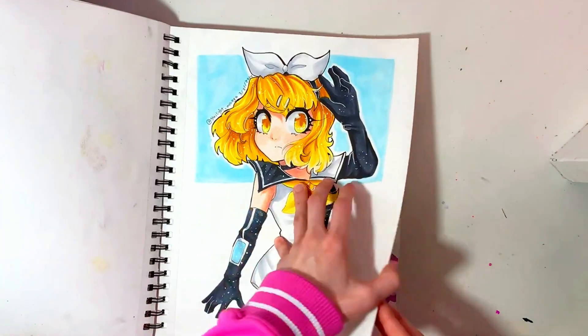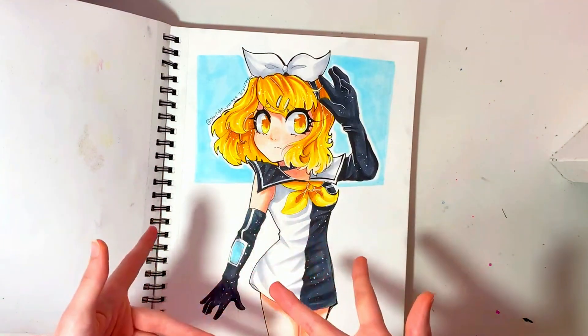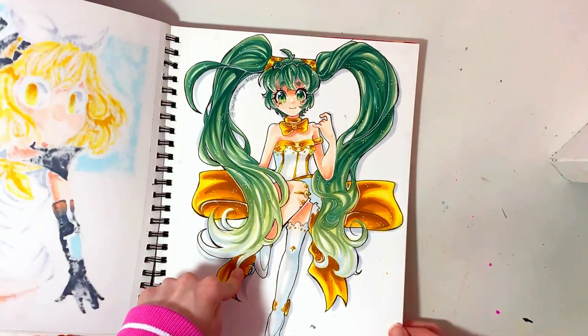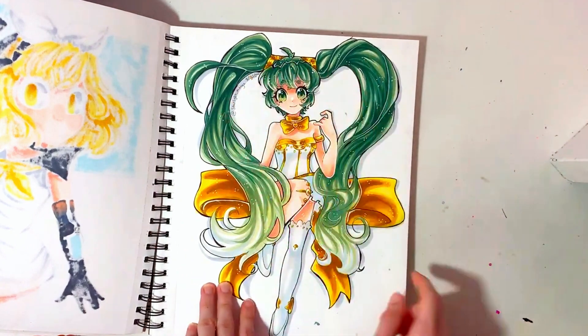This is when it starts to get better. So this is the Meltdown design of Rin, and this is a redraw of the Symphony Hatsune Miku figure. I really like the hair on this — it was really fun to color.